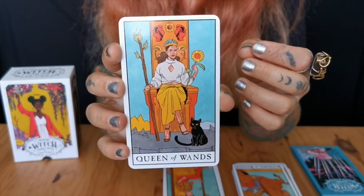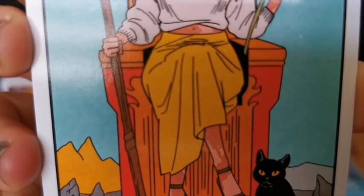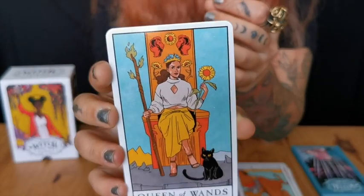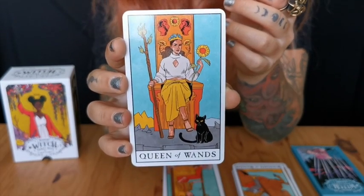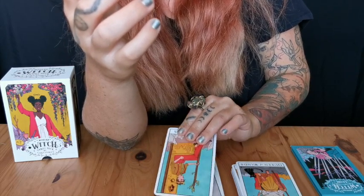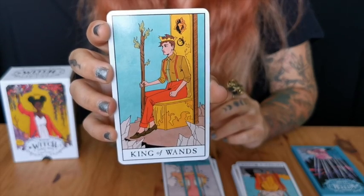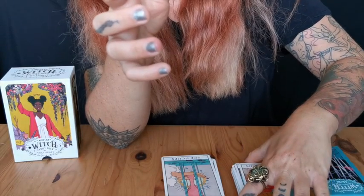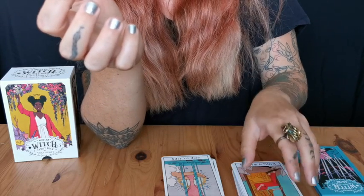This deck is just killing me — so, so nice. Just amazing. I really like that they kept so much of the symbolism. This would be a really nice starter deck for somebody who says, 'I don't really resonate with the Smith-Waite deck, but I want to still learn it with the traditional symbols and signs.'